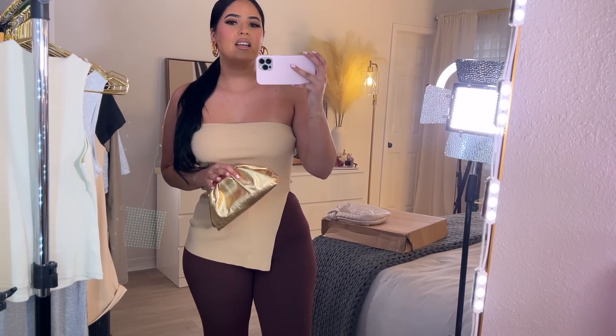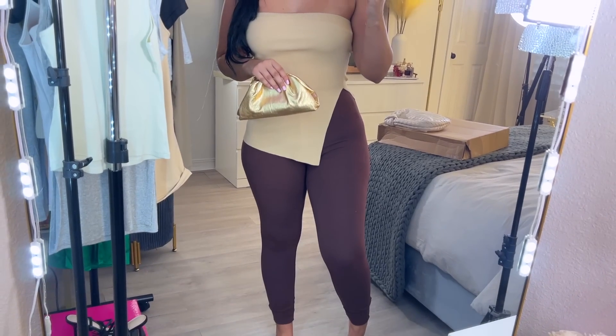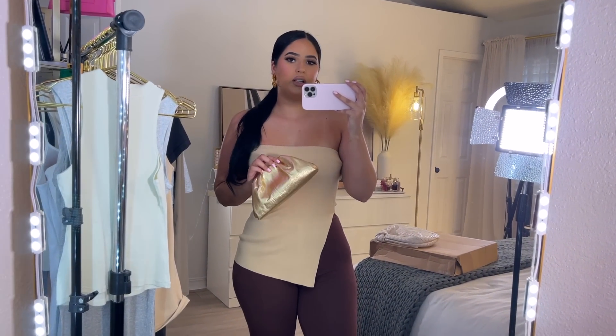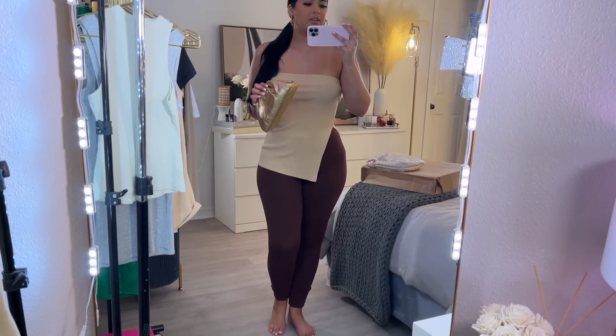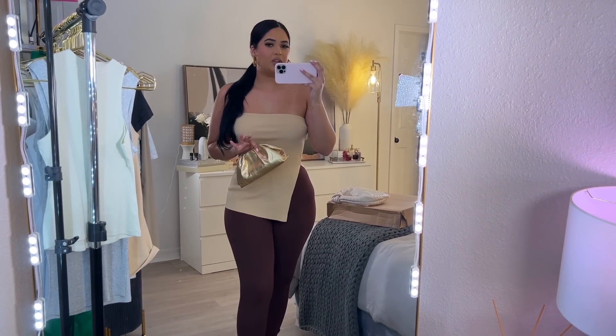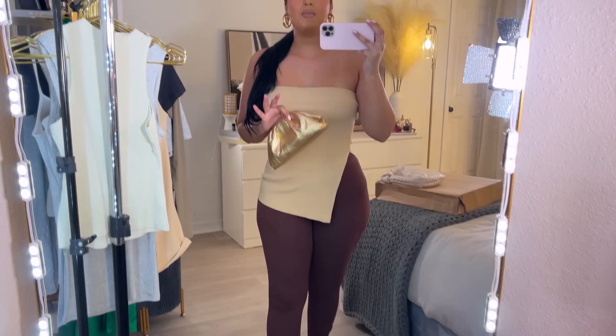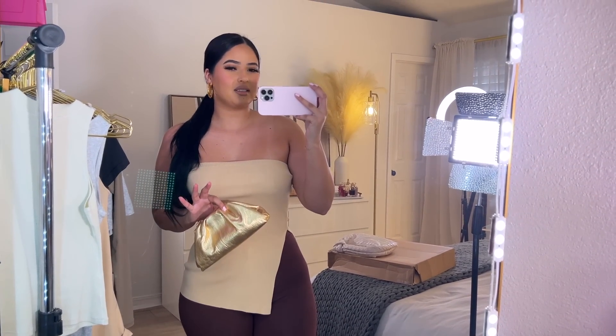I'm wearing it with some Naked Wardrobe leggings in the color brown and then a cute little gold clutch. This is how I will wear this outfit. I don't know what shoes, so you guys let me know what shoes you think will look good. Definitely going on a fall date with this outfit. This top is more of like a summery top, but I still really like the color.